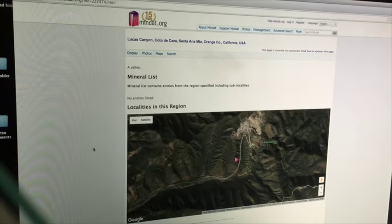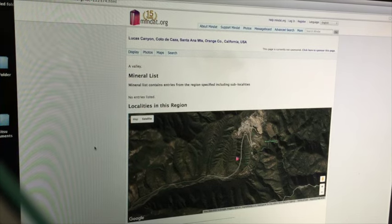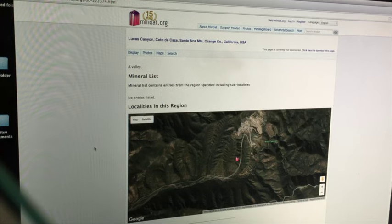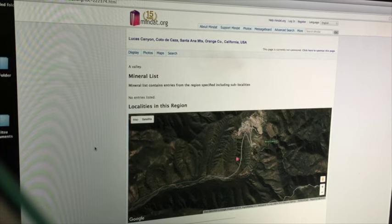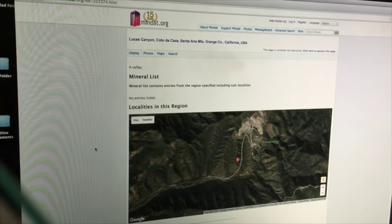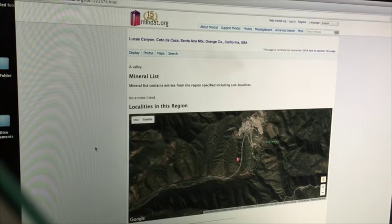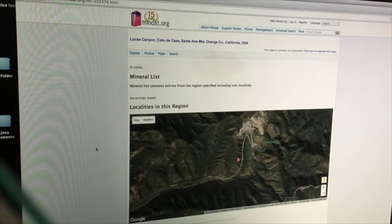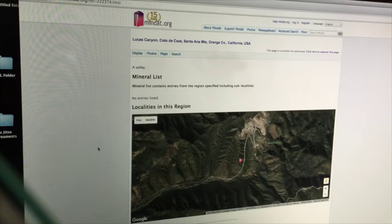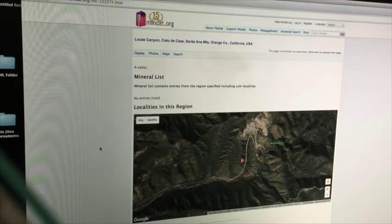If you're on Mindat trying to find minerals in a location, you get that location's mineral list and then you can do Google searches to find people who have found these minerals, who've taken pictures of these minerals, even marked the locations on satellite. I've got GPS coordinates for old quarries and mines, so this is kind of the entry point into what you need to do next.